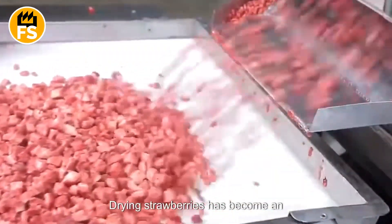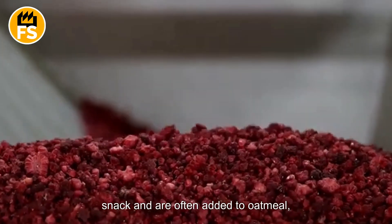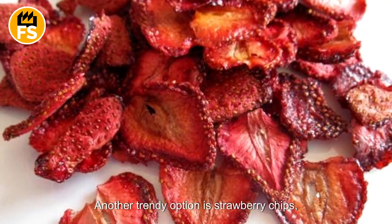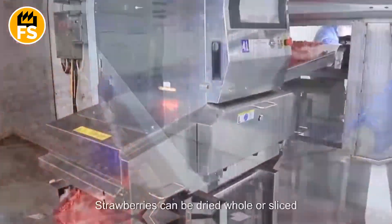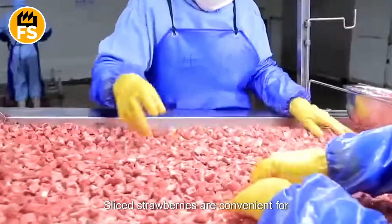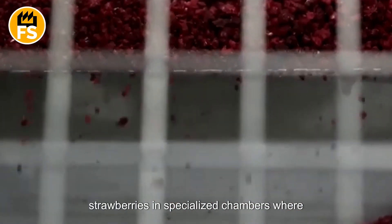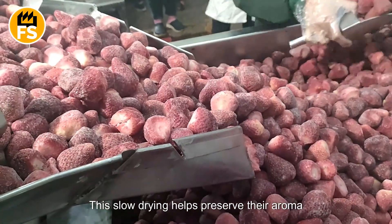Drying strawberries has become an increasingly popular method of preservation. Dried strawberries are enjoyed as a healthy snack and are often added to oatmeal, yogurt, baked goods, granola, and trail mixes. Another trendy option is strawberry chips, which have a light, crisp texture while retaining their vibrant flavor. Strawberries can be dried whole or sliced into thin pieces, which dry faster and make perfect chips. Sliced strawberries are convenient for quick snacking, while whole berries are better suited for use in recipes. The drying process involves placing the strawberries in specialized chambers, where warm air circulates to gradually evaporate the moisture. This slow drying helps preserve their aroma and flavor.